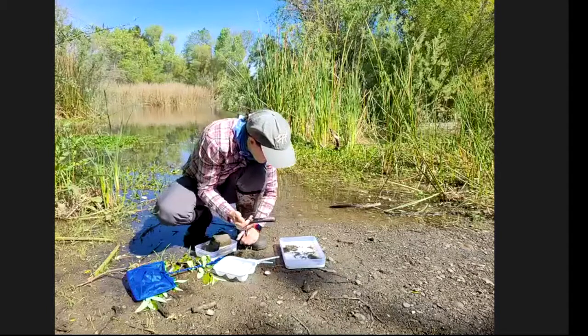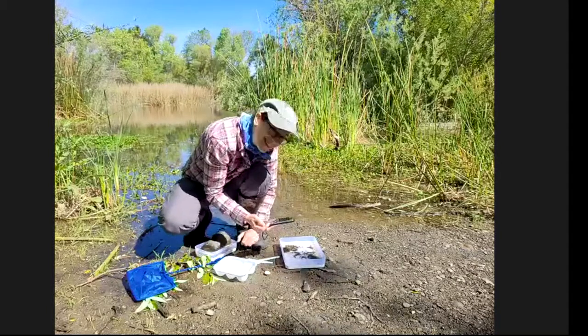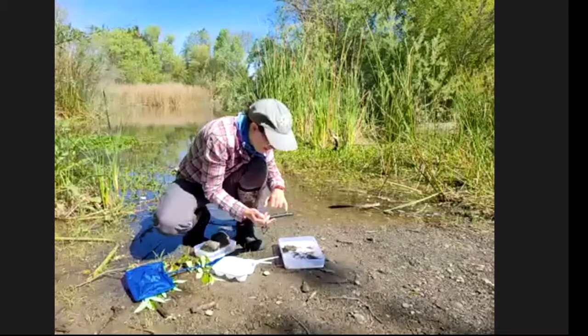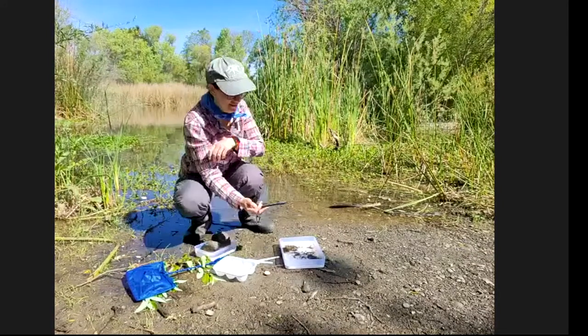Coulter provides a wide angle view to set the scene — there's Marav with the containers, and they've got a nice little pond that she's been pulling critters out of.